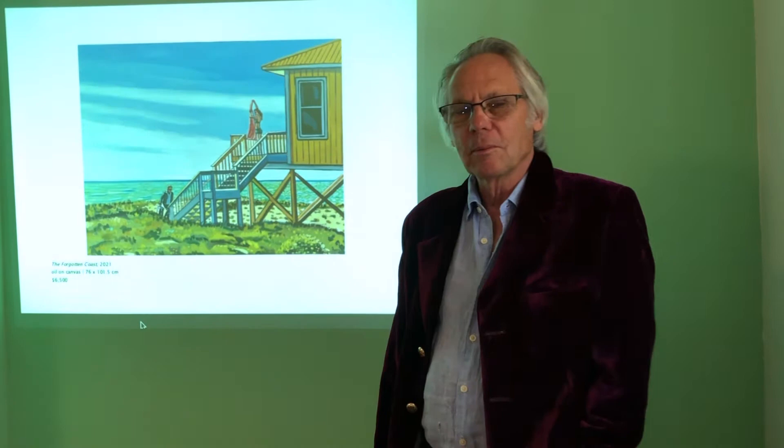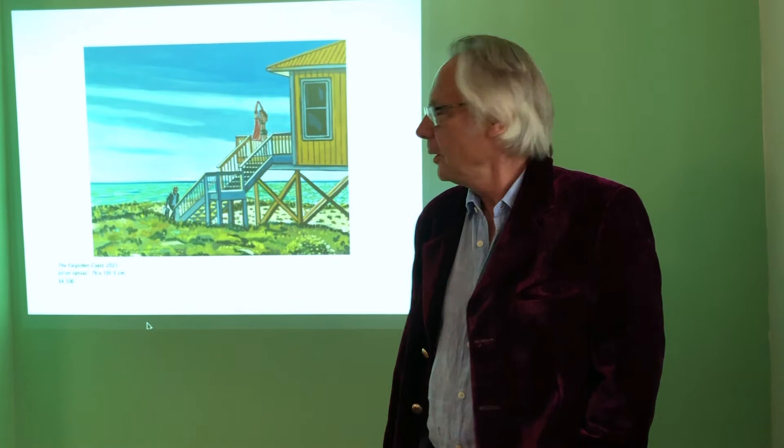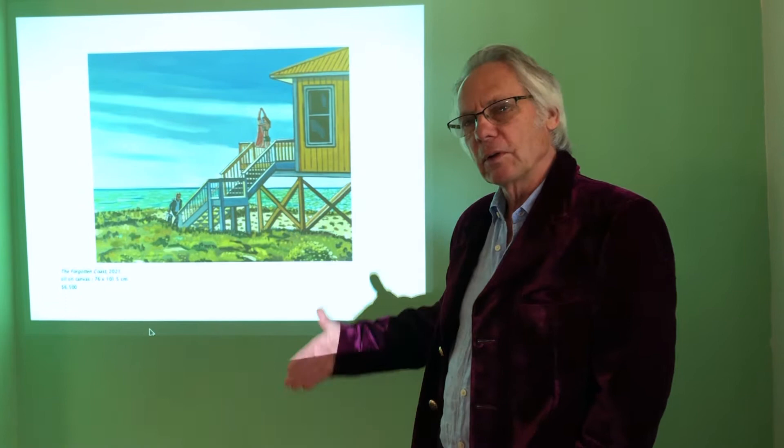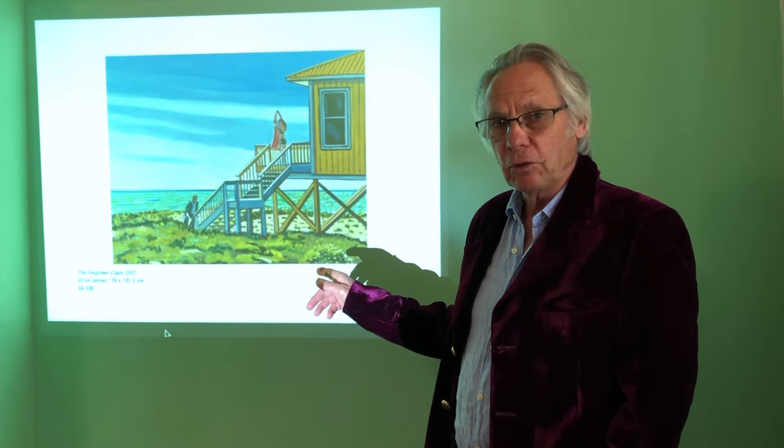We initially moved to New Mexico in the US for quite some time while we settled, but we moved between Florida and Georgia as well. We were in Florida for four months, and these paintings jump around. This painting is done in Florida. This part of Florida is called The Forgotten Coast by the residents, and that's why I called this painting that.